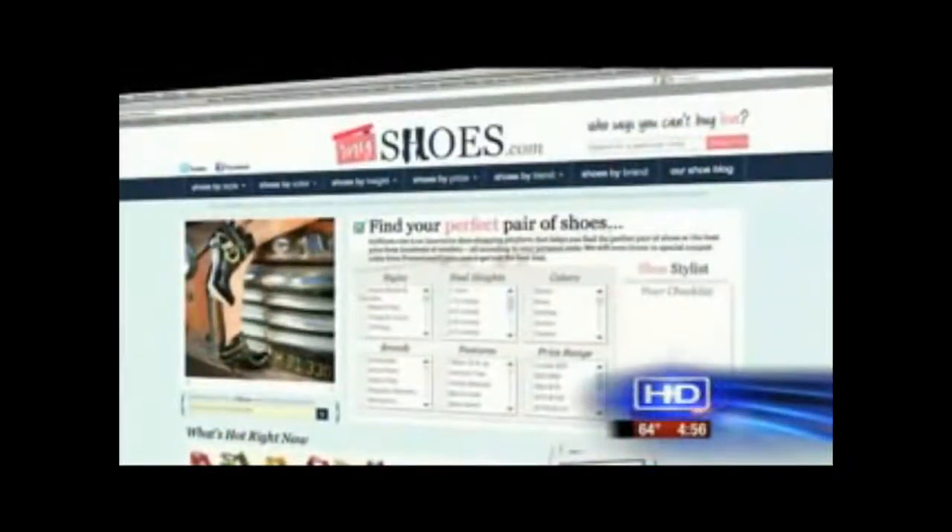If you're shopping for shoes, check out MyShoes.com. We just help you find the perfect pair of shoes at the best price from hundreds of different stores and brands.